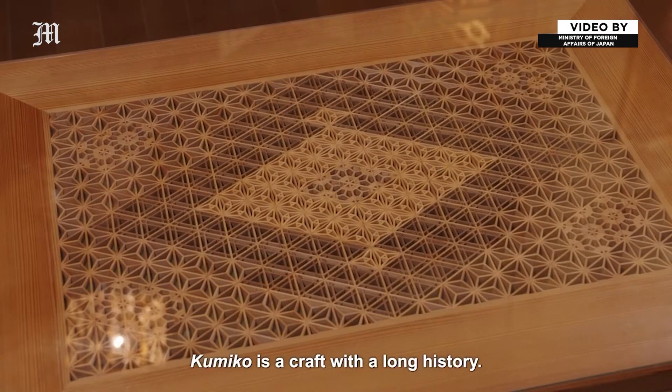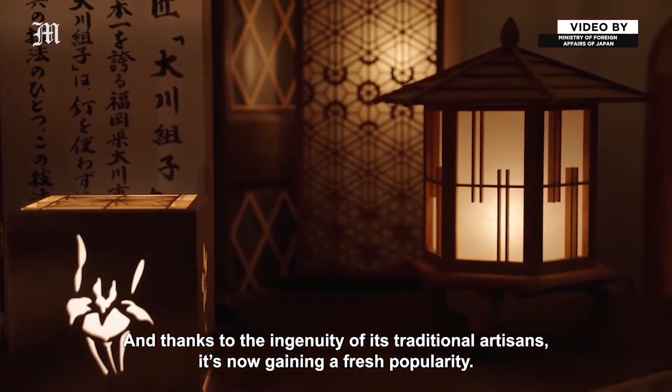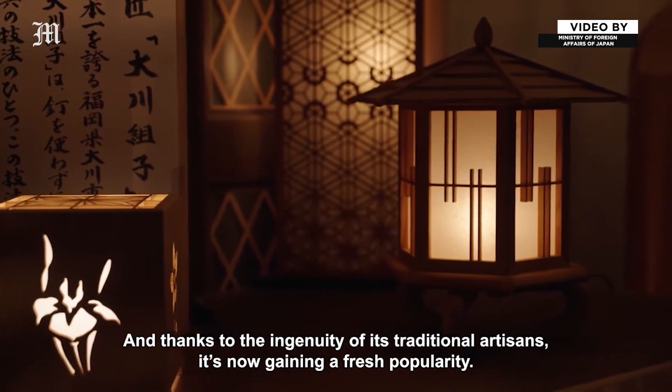Kumiko is a craft with a long history and thanks to the ingenuity of its traditional artisans, it's now gaining a fresh popularity.